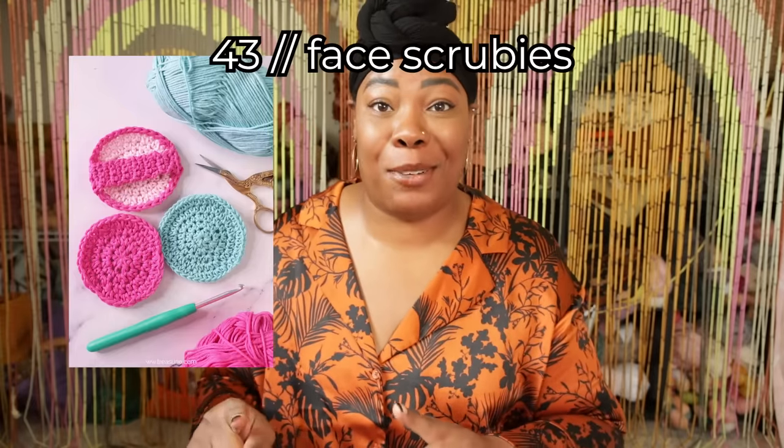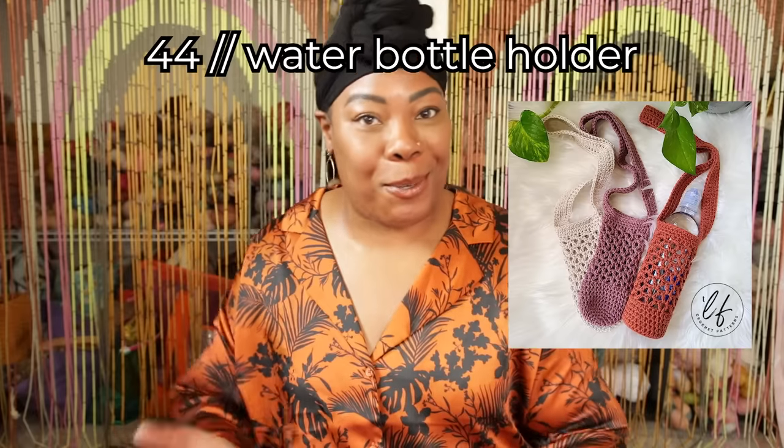Let's move on to gifts and quick makes, starting with face scrubbies. I have an allergy to silicone so I like to use these handmade scrubbies. Just put a little textured stitch on one side to give a little more exfoliation, and then you can pop these right in the wash. A water bottle holder — a really cool idea if you need to be hands-free. Just make sure you don't put too heavy of a bottle in there so you don't stretch out the strap.